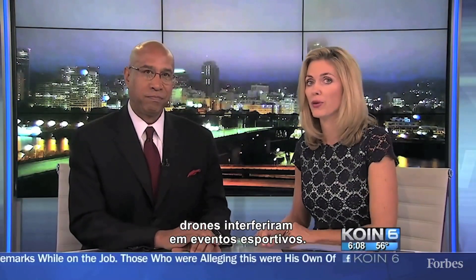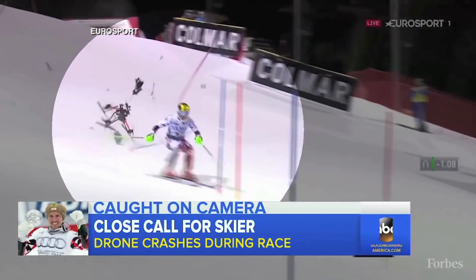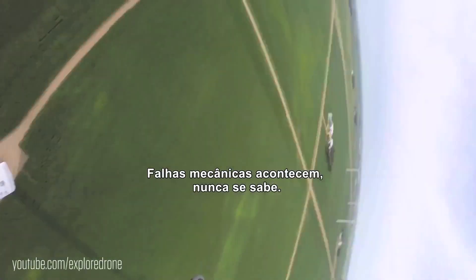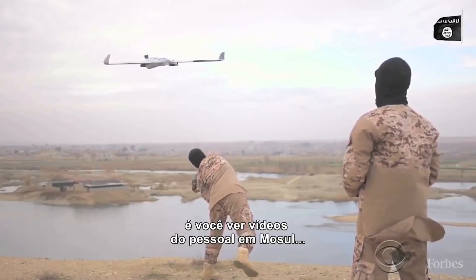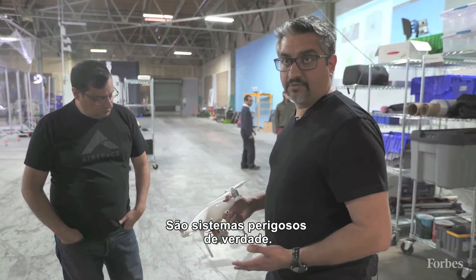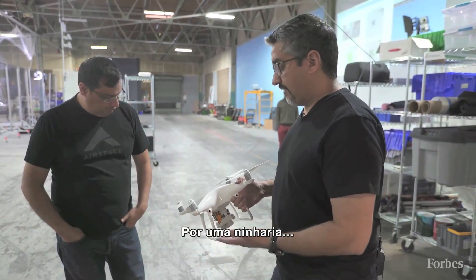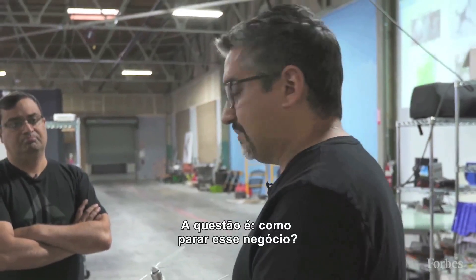Twice in the last four days, drones have crashed into sporting events. A drone comes out of nowhere — mechanical failure happens, you never know. Things fail, drones fall out of the sky. And on the bad side, you had videos of people in Mosul using drones with bombs on them. They're really dangerous systems, and for very little amount of money they become a poor man's cruise missile. The question is, how do you stop this thing?